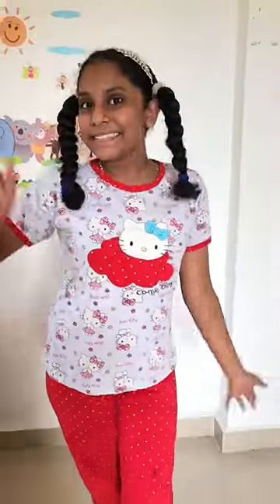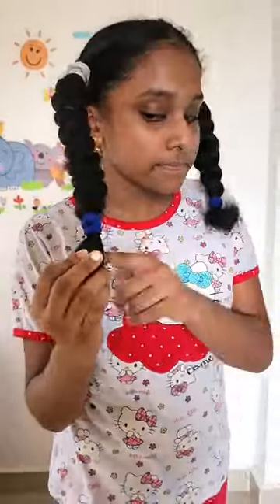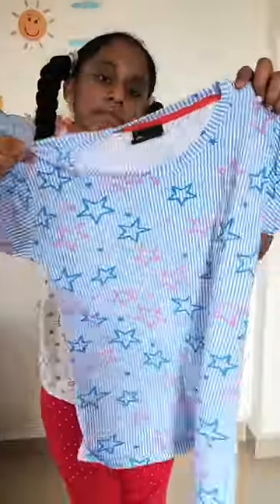Hey guys, we are making a get ready video with Star Lab where Star is going to her tuitions. We have already done Star's hair, which matches a white and blue color scheme. Star has revealed her outfit.